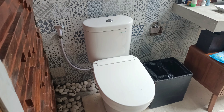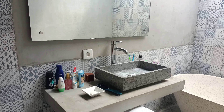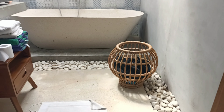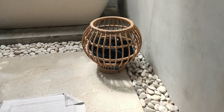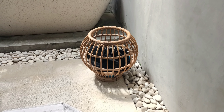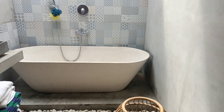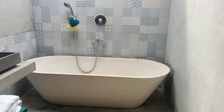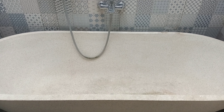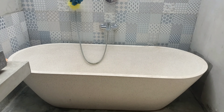Over here is the bathroom — you've got your Western toilet of course with the sprayer, and a big area for the sink and mirror. I love this laundry hamper. And then there's a surprise: we actually have a bathtub, and it's freaking huge.